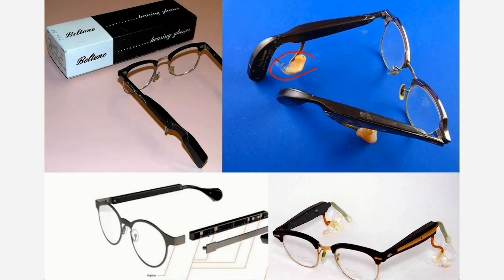Before we dig into the specs and performance of these Nuance Audio glasses, let me give you a little background on where all of this came from. The idea of hearing aids and glasses put together is not a new idea. In fact, 50 years ago, manufacturers tried to put hearing aids and glasses together by creating a little wire that went from the arm of the glasses down into the ear canal — I'll put some pictures on screen so you can see — but those designs just never took off.